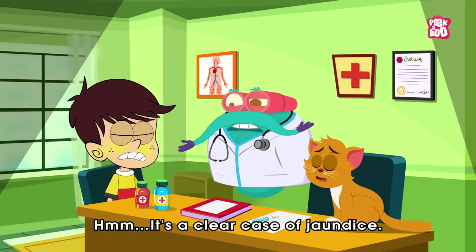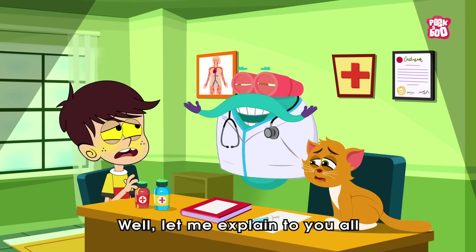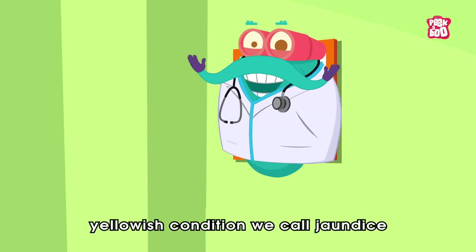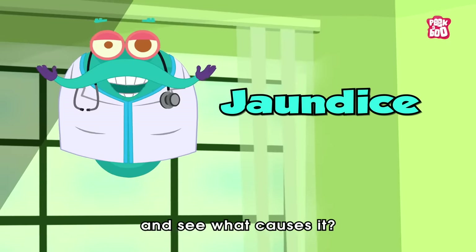It's a clear case of jaundice. Let me explain to you all in today's episode. Hey friends, let us quickly learn about this yellowish condition we call jaundice and see what causes it.